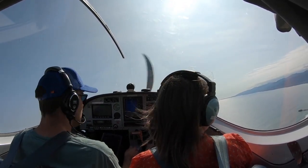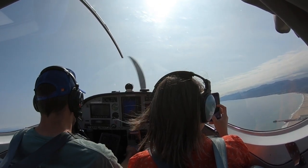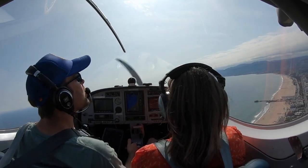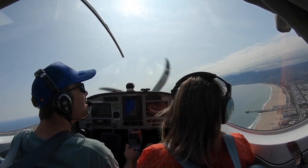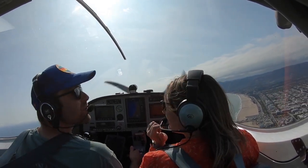Cameron doesn't know what she's missing. 1,500 feet. That's the pier — that's awesome. Cameron's never been up here, huh? That's true.